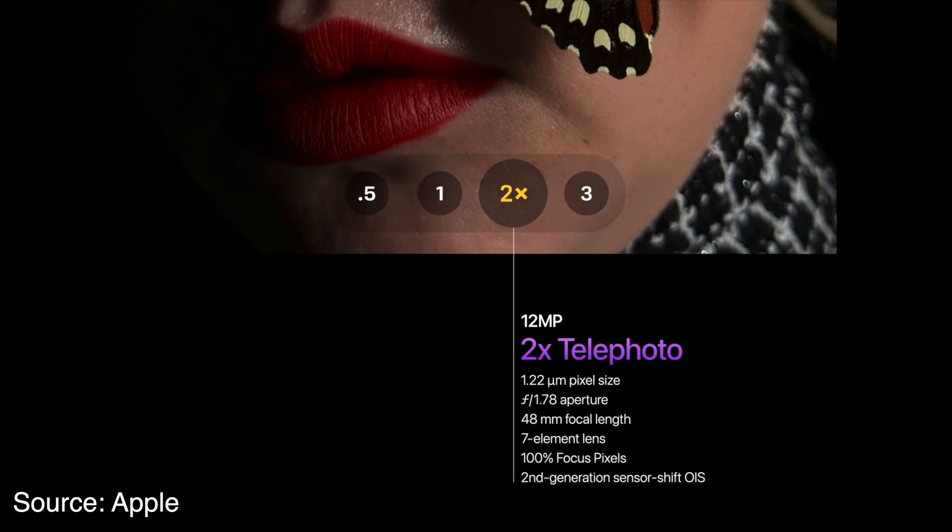A lot of people on the forums were complaining that this is just a digital crop, but because of the high megapixel count, this should actually give you a better quality than if you were shooting on a 2x lens on the iPhone 12 or iPhone 11.